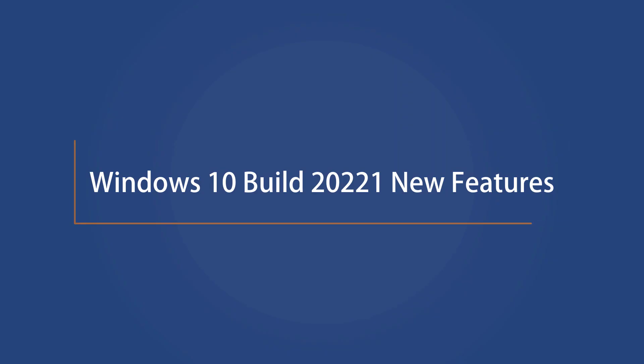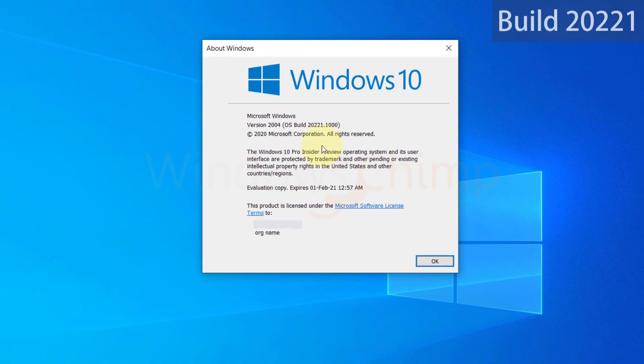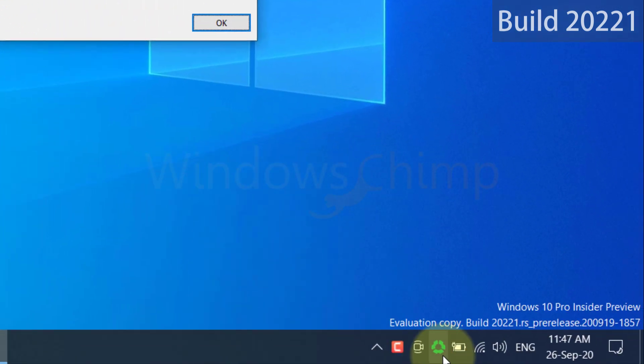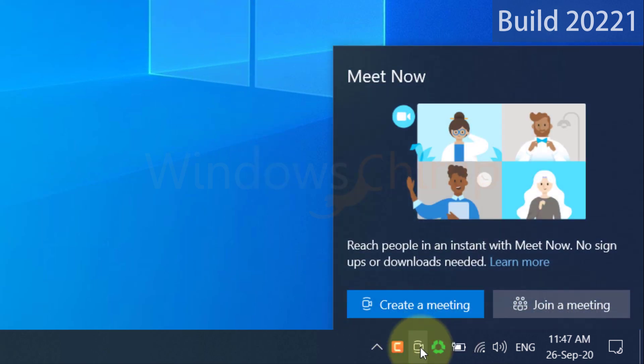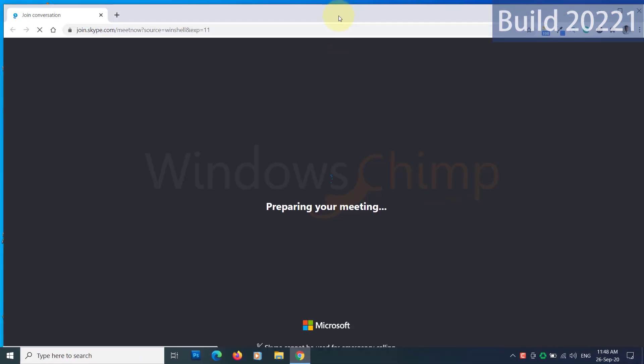Microsoft released build 20221 recently and it has a few new things to check out. With this build, you can access the Skype Meet Now directly from the taskbar. Now you can set up a meeting with just two clicks — you don't need to download anything. Clicking on this icon displays the Meet Now app which has two options: you can either create a meeting or join a meeting. Clicking on these options opens a new web page where you can start your video call.